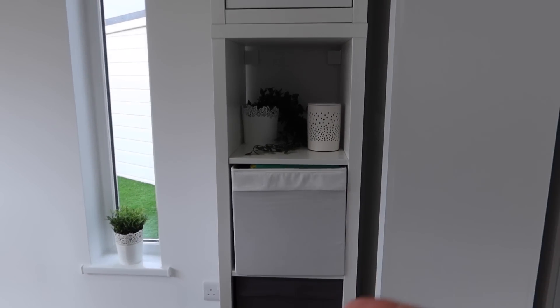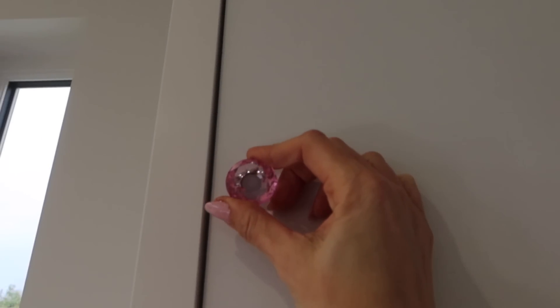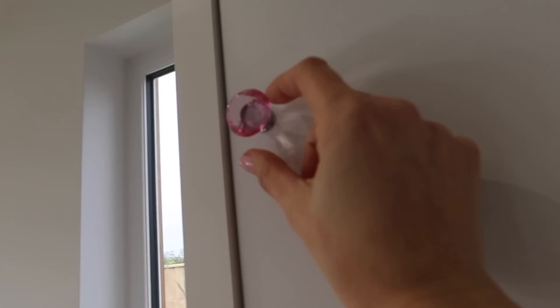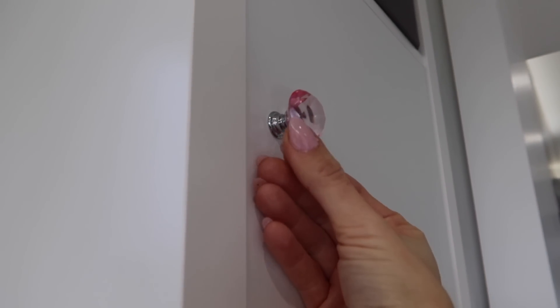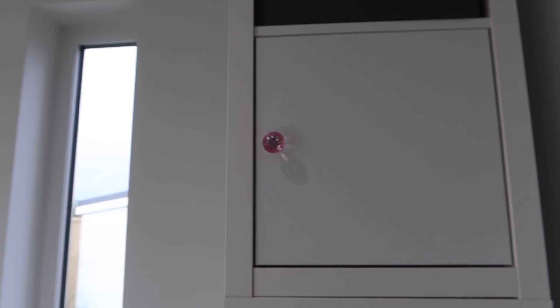My husband found one of these — I bought a pack of these to change the plain handles into crystal handles. The crystal drawer handles were for Bella's room. He had a spare one so we put it on there. I like pink, so that's fine. So this is a wax burner — I will link these below. I put my little wax melts in them, puts a little bit of light, a little bit of nice scent.